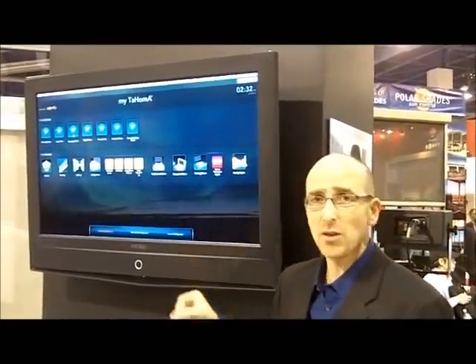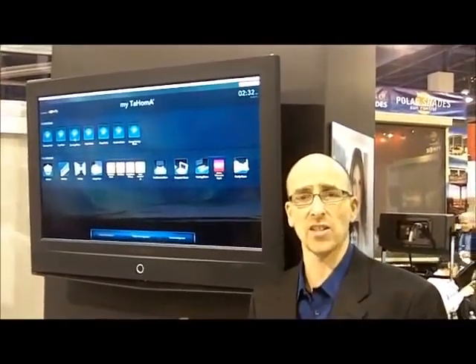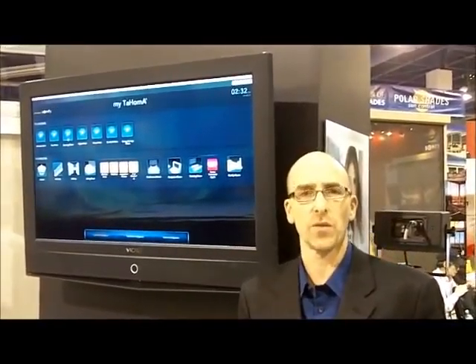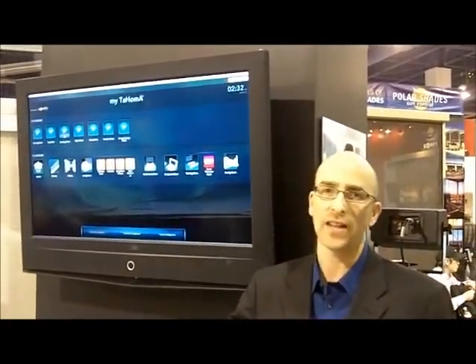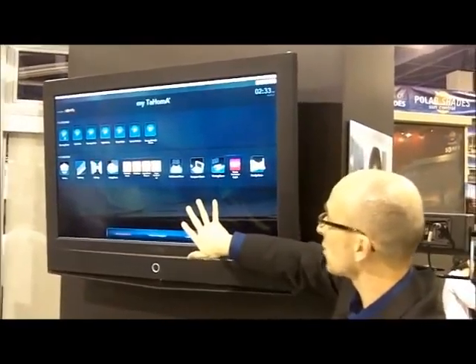You can either control things individually, or you can do what's called scenes, and that's kind of my favorite thing. So wake up in the morning — what's your scene for the morning? Well, all the shades are up, the lights are down, the thermostat is turned up. It's going to be one button and you're basically set to go.